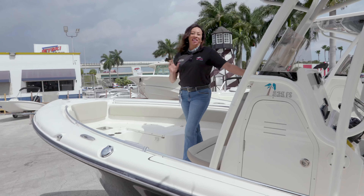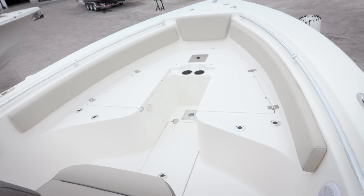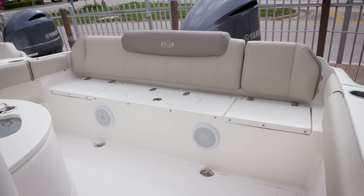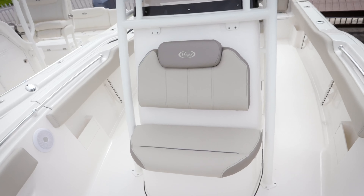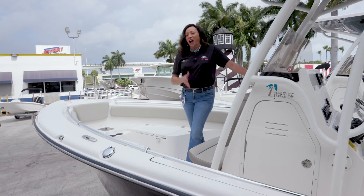Love the Key West 239 layout. You've got bow seating, aft seating, a full vacuum flush head option, optional ski tow, raw water wash down, and fresh water wash down. The options are endless.